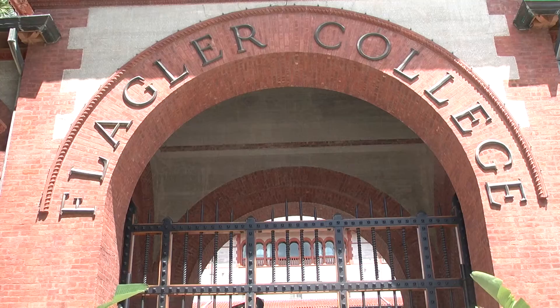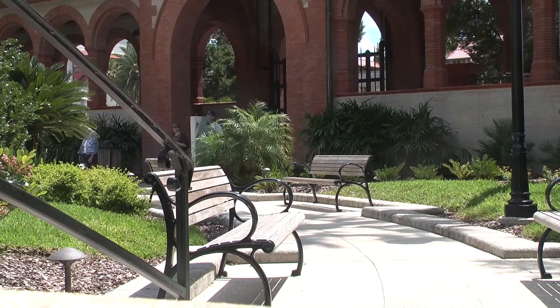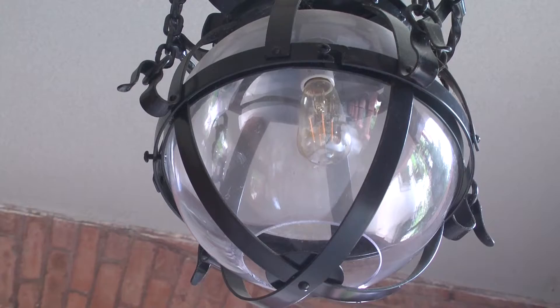In the heart of St. Augustine lies Flagler College. Built in 1888, it began as the Hotel Ponce de Leon, the first in a series of Henry Morrison Flagler's luxury resorts. Overseen by Thomas Edison himself, the Edison Electric Company powered the building, and it is now a national historical landmark.